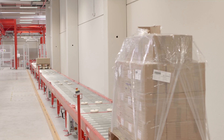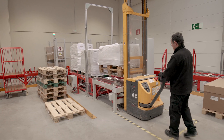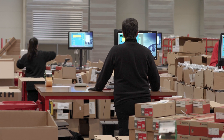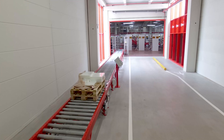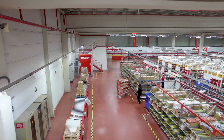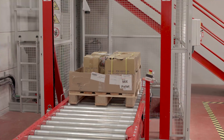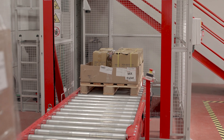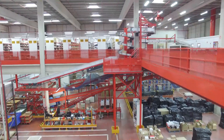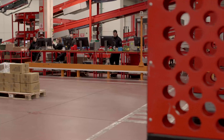Another pallet conveyor system on the upper floor includes a reversible input-output line. This conveyor is linked to the pre-existing warehouse through a pallet lift that lowers pallets to the bottom floor. Picking of consumer products takes place in this warehouse.